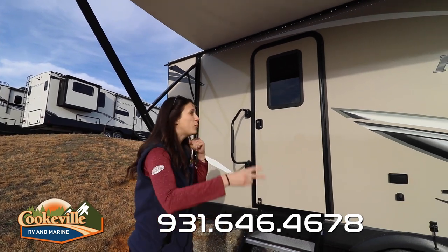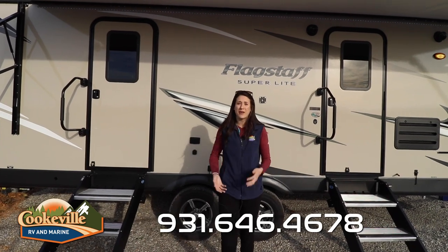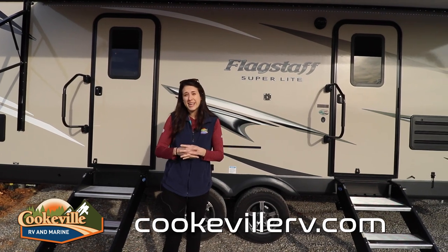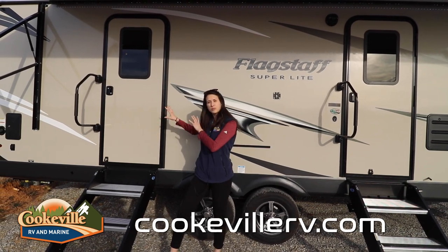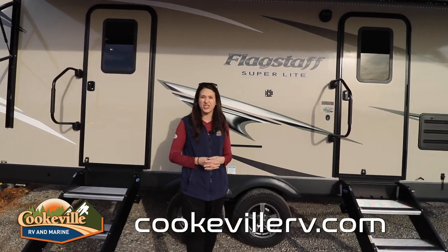We have two entryway doors in this Flagstaff, which is amazing — guests don't have to go through your master bedroom, they can go right in through this door. And when your slides are completely in, you can actually get to your master bedroom, kitchen, entertainment area, and bathroom through the master's entrance as well. Super convenient — so let's look on the inside.